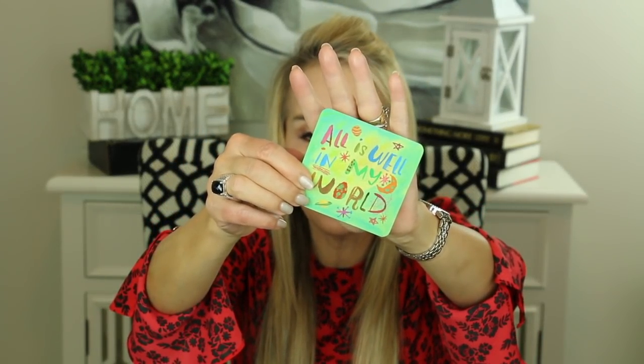I always like to leave you with a little thought for the day and today is no exception. I've been using these Power Thoughts cards from Louise Hay and I've been taking out the ones that we've used so hopefully we'll get an original one. Here we go: 'All is well in my world. All is well in my world. Everything is working out for my highest good. Out of this situation only good will come. I am safe.'